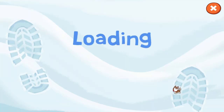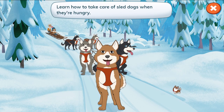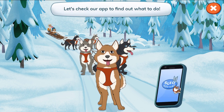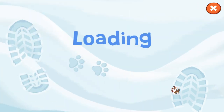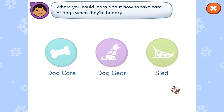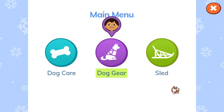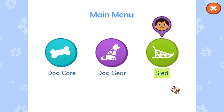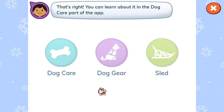Let's see how the dogs are doing. Our dogs are hungry and losing energy. Learn how to take care of sled dogs when they're hungry. Let's check our app to find out what to do! Tap on the part of the app that tells you where you can learn about how to take care of dogs when they're hungry. That's right! You can learn about it in the dog care part of the app.